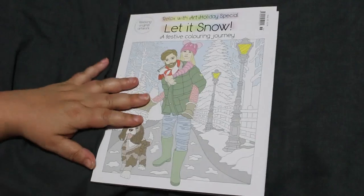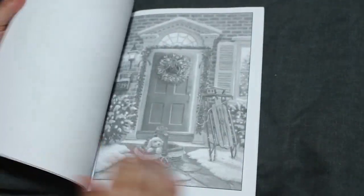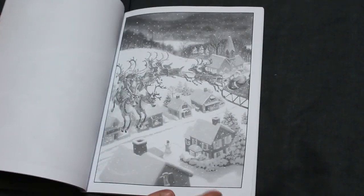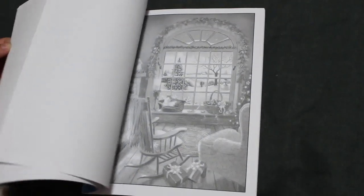I haven't bought any Relax with Arts lately because I've got so many books to colour in. We've got Santa's Christmas Greyscale by Ruth Sanderson — this one is so intimidating because it's so dark with greyscale. I think I might have a go with my Prismacolors on this Christmas and give it a try.